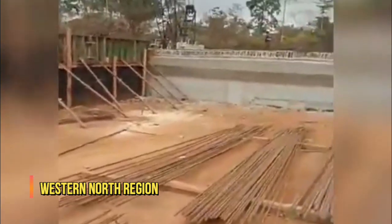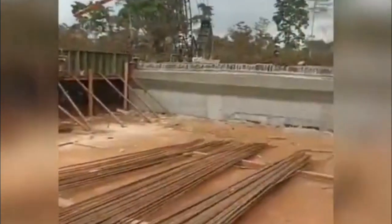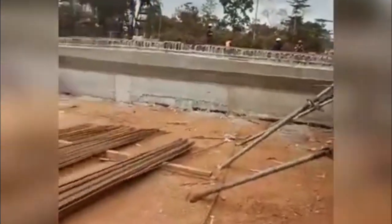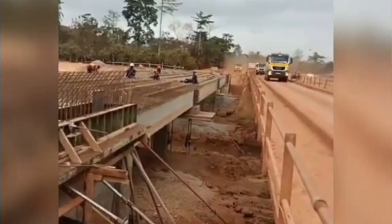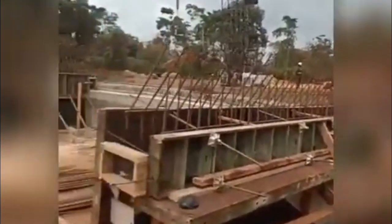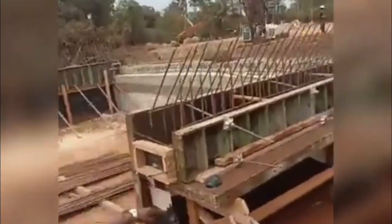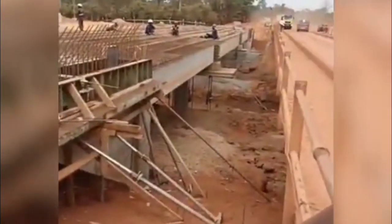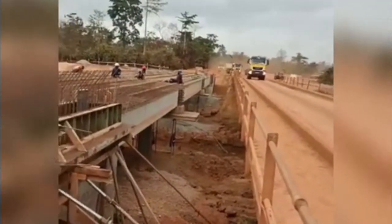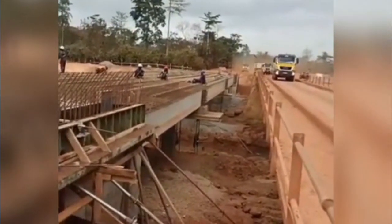Western North Region. The Birim River Bridge is a bridge project currently ongoing in the Western North Region. This is a high-end project ensuring ease of passage over the Birim River in the region. The project would not only ease passage but also prevent flooding incidents relating to the river, and is a project worthy of commendation in the Western North Region.